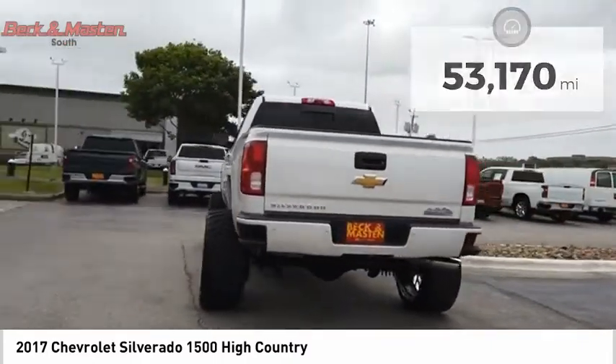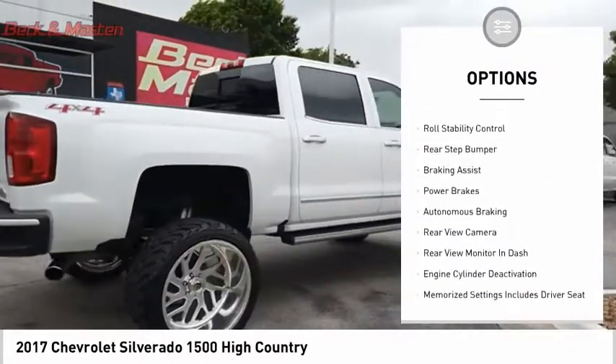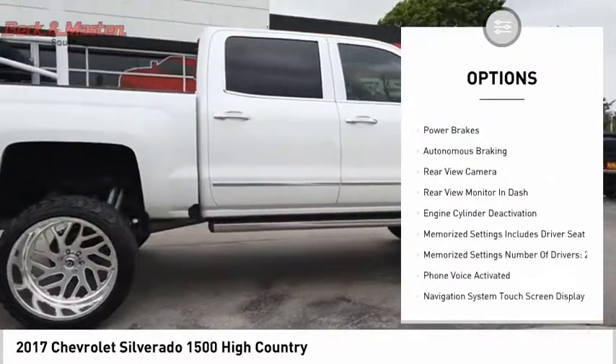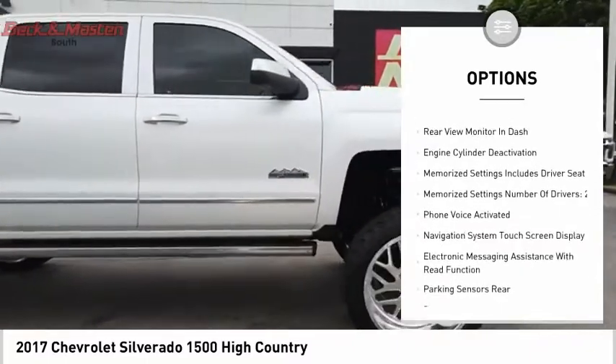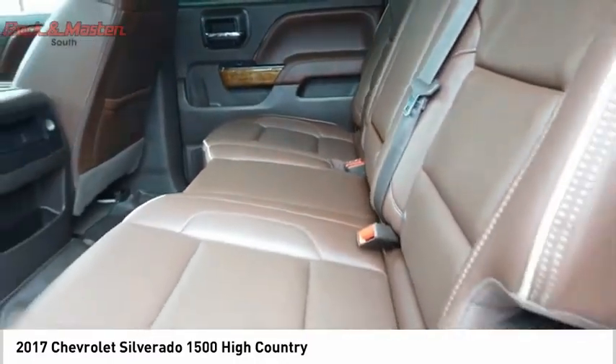Here are some of this vehicle's great options: Power Windows with Safety Reverse, Remote Engine Start, Traction Control, Stability Control, Front Suspension Type Strut, Roll Stability Control, Rear Step Bumper, Braking Assist, Power Brakes, and Autonomous Braking.